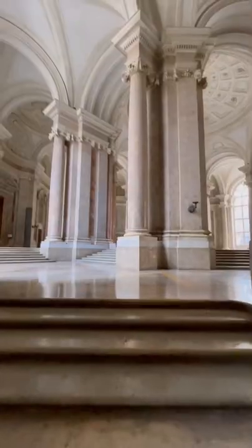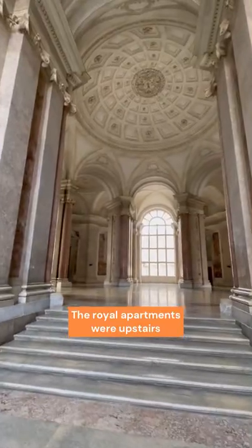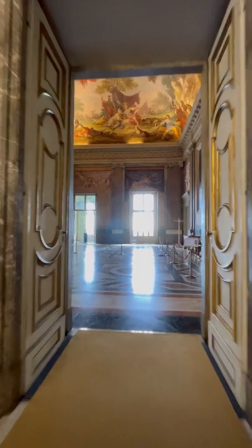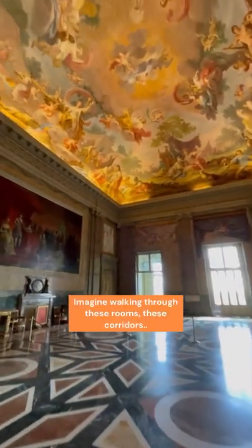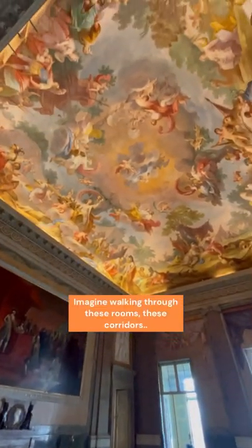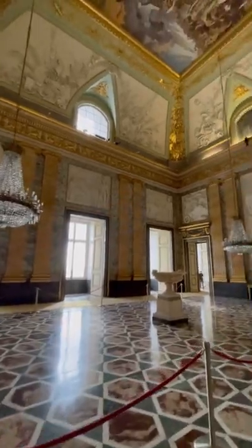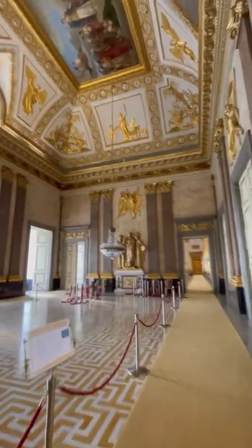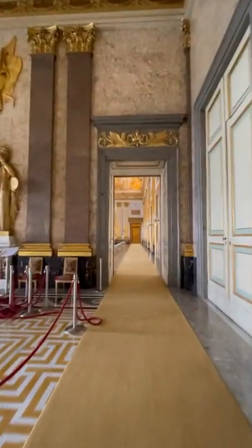Now let's go upstairs, because it's here that we will find the apartments of the royal family, the Borbone family. As we walk through these rooms, we can imagine how it felt for the royal family — or the ambassadors, the delegations, the militaries — walking up and down these floors. The more we walk, the more wonders we see.